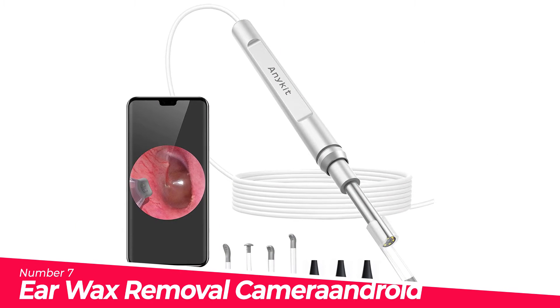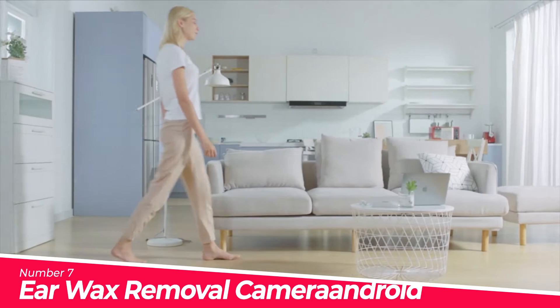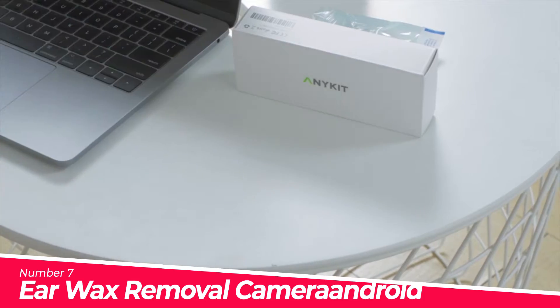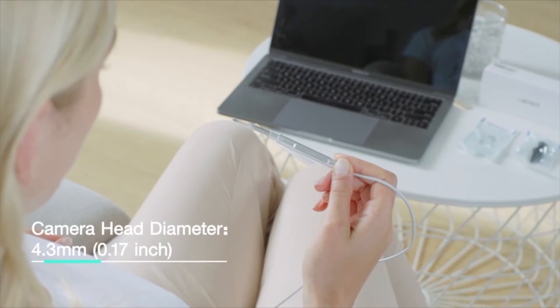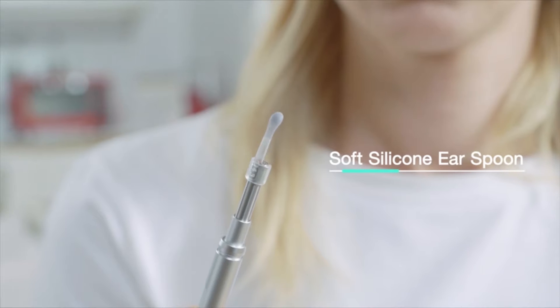Number 7: Ear Wax Removal Camera. Designed for Android phones, tablets, and PC — connect with your Android device via a dedicated app or directly with your Windows PC for easier inspection, ear wax removal, and taking and managing photos and videos. Comes with an IP67 camera and two types of soft scoopers to meet different needs and better protect the ear canal.